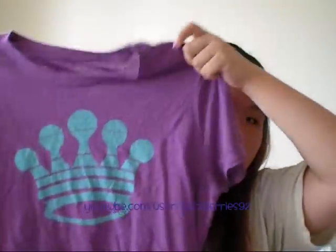Then I got some stuff from Old Navy. This shirt was in the clearance or sale section of the store — it retails for about $15 but became $10 because it was on sale. It's nothing special, just a crown — like a princess crown on it — and it's a purple shirt, so that's it.